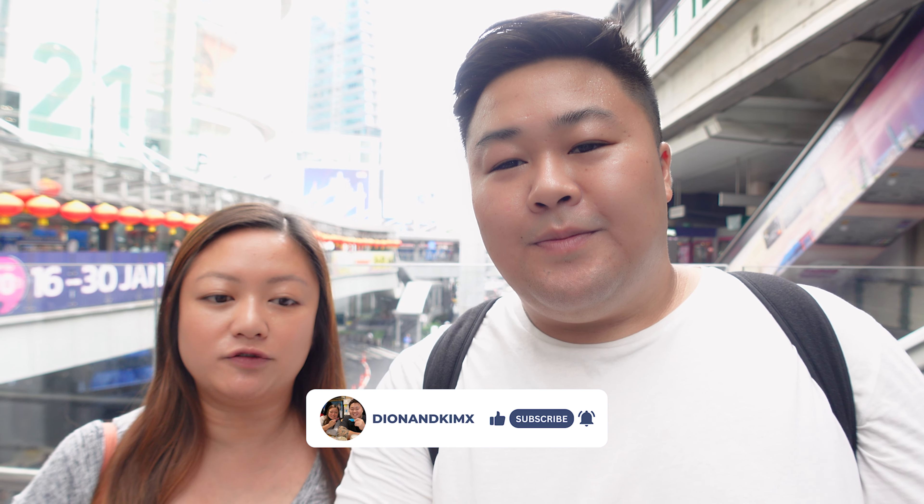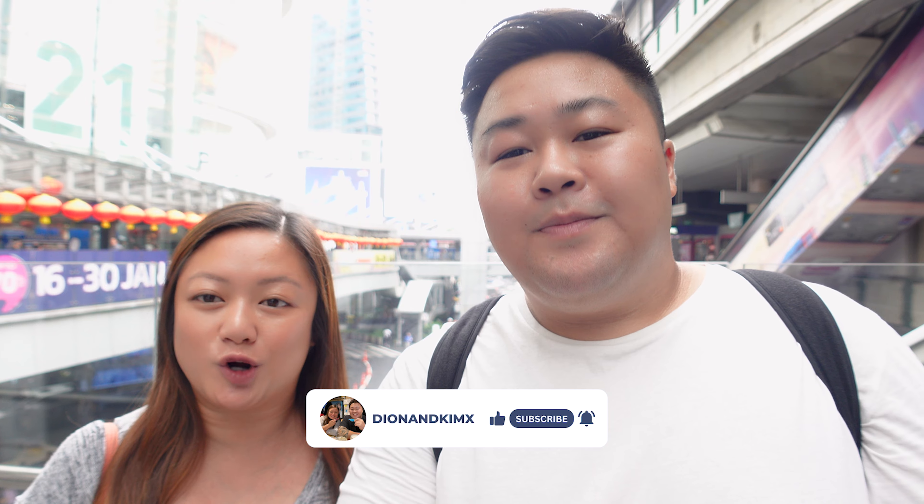Good afternoon guys, welcome back to another beautiful day in Bangkok. So today we got off the train down Asok station right outside Terminal 21. We are here to check out the shopping mall which Dion mentioned is Terminal 21, known for its unique levels where every level has a different concept under a different country theme. We're quite excited and after that I think we'll head to the waterfront to see a little bit about the Asiatique.